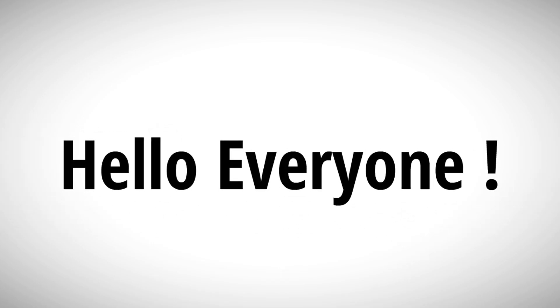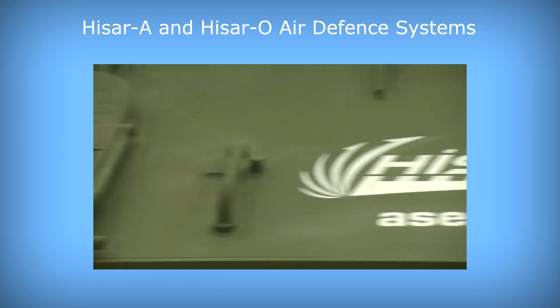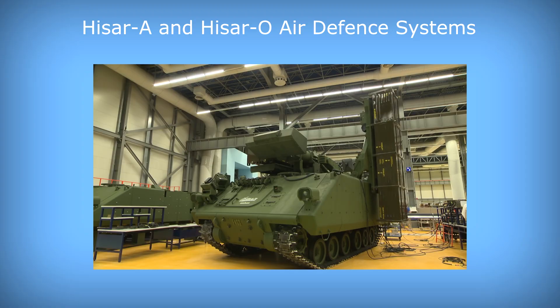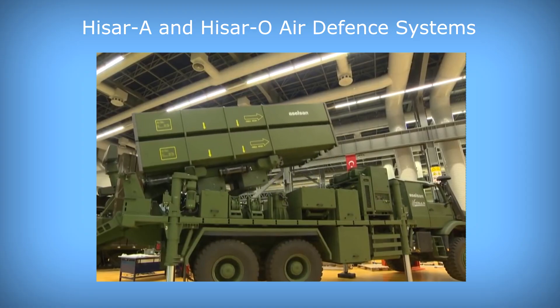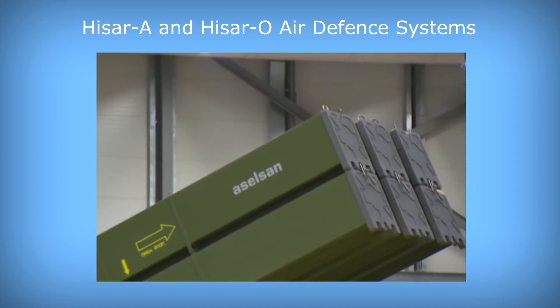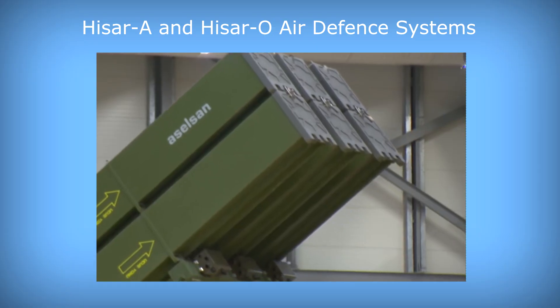Hello everyone from the Anka YouTube channel. In this video we will introduce you to the Hissar air defence system, which will undertake the important task of defending Turkish airspace. The project was started in order to meet the air defence requirements of the Turkish Land Forces Command, with ASELSAN as the main contractor for the development of the system.